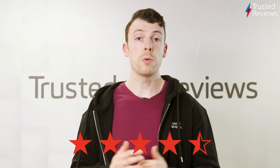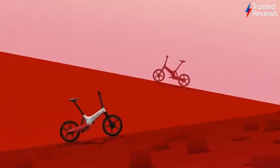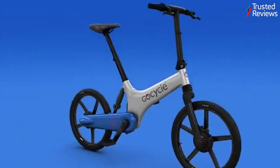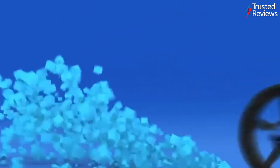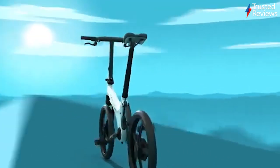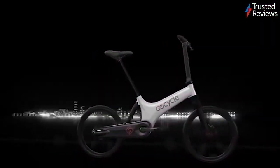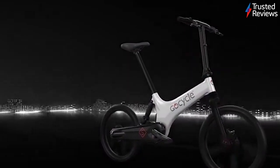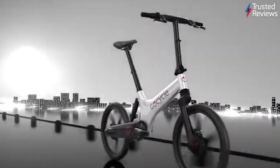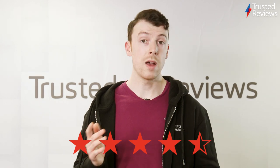GoCycle G4. It's rare to see a bike pass through the trusted labs, but the GoCycle G4 is no ordinary bike. This electric folding bike can reach up to speeds of 20mph, and the accompanying GoCycle app lets you customise the cycling experience to better suit the type of scenario you're up against, whether that's cycling through city streets or darting between a mix of locations. It's scored 4.5 out of 5.